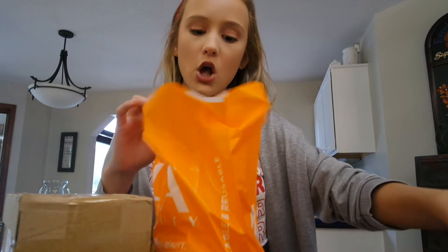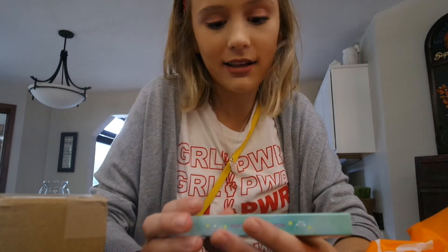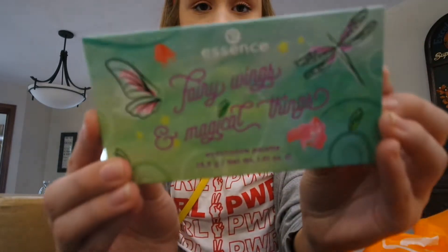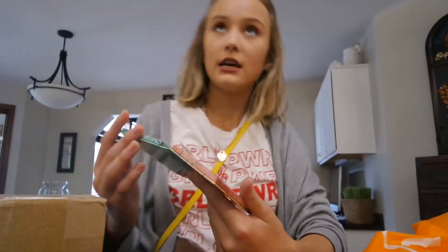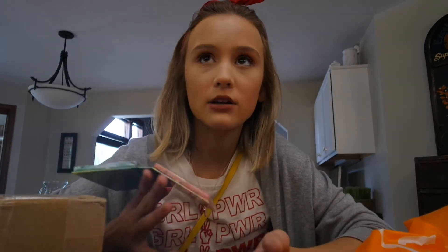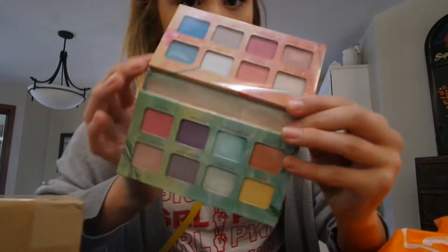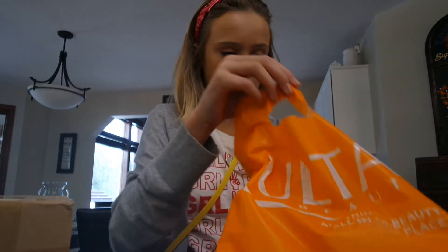From Ulta I got this palette from Essence - it was nine dollars and it's called 'Fairy Wings and Magical Things.' I've been looking for a colorful palette, but the ones I like are really expensive, at least fifteen to twenty bucks, and I'm not going to use a colorful palette as an everyday palette. I found this one for nine dollars and it's really pretty, plus I had a 20% off coupon.